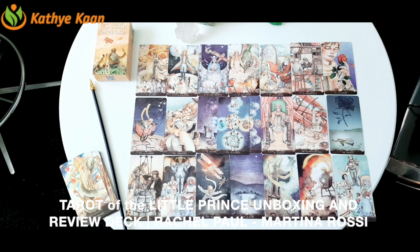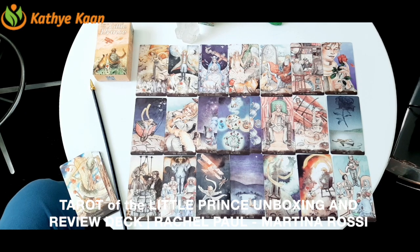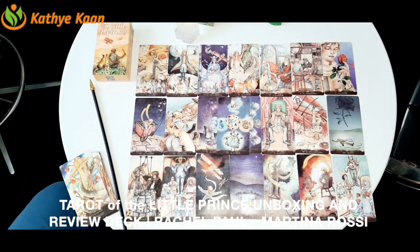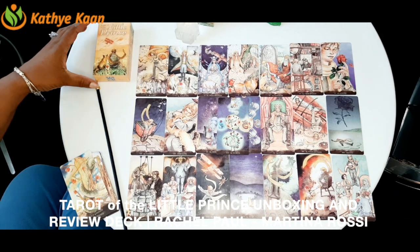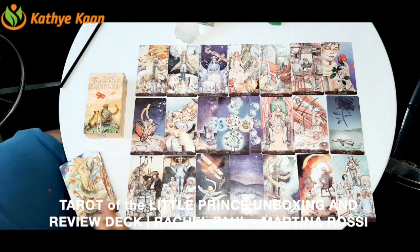I personally really appreciate the way they did this deck. It shows up so many brilliant things you would never have expected. I hope you are admiring this deck — it is a really beautiful new deck that I've gotten. It's the Little Prince, all 21 Major Arcana cards. I love it.